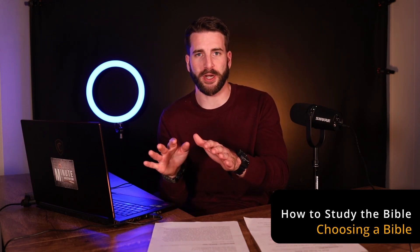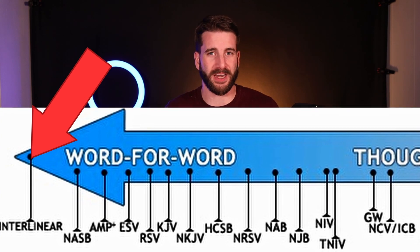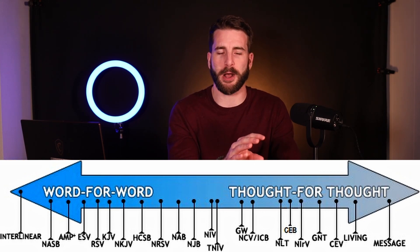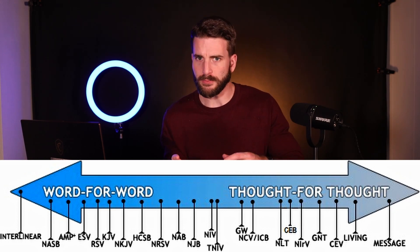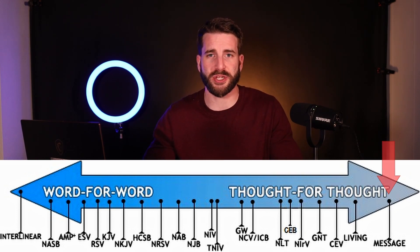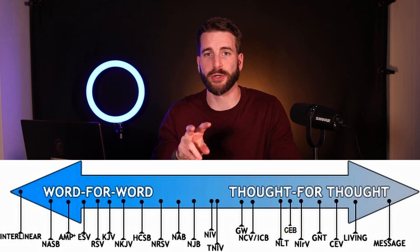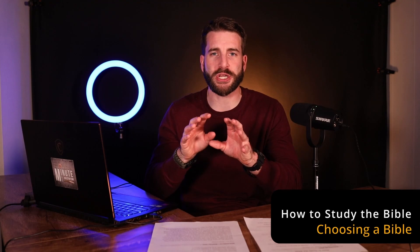If you look at the chart on screen, on the far left there's the Greek interlinear — as literal a translation as you're going to find, but not easy to read. As you move further to the right, you see translations that get more away from literal translation to free, liberal, loose, thought-for-thought translation. On the far right of that spectrum is The Message, which I would call a paraphrase or just a commentary on the Bible — it's not actually the Bible. That gives you an idea of whether what you're holding is a literal or an essentially literal translation.